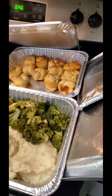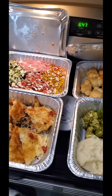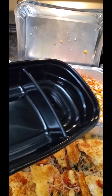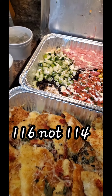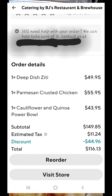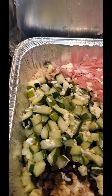I honestly don't know how many meals I'm going to be able to get out of this, but at least a week's worth. I could freeze some of it if I wanted to. I've got the meal prep containers all ready to go. I did pay $114 for all of this food. I ordered it off DoorDash and picked it up at the store.